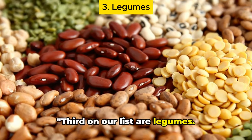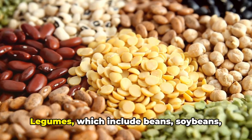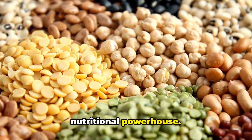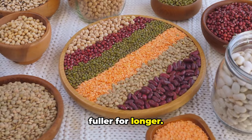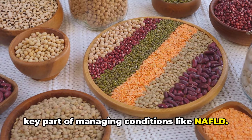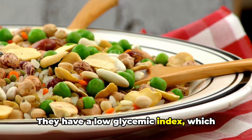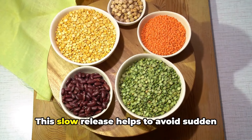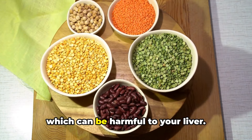Third on our list are legumes. Legumes, which include beans, soybeans, lentils, peas, and chickpeas, are a nutritional powerhouse. They're packed full of fiber, which is crucial for digestion and helps you feel fuller for longer. This can support weight loss, which is a key part of managing conditions like NAFLD. Legumes are also great for blood sugar control — they have a low glycemic index, which means they release glucose into your bloodstream slowly. This slow release helps to avoid sudden spikes and crashes in blood sugar levels, which can be harmful to your liver.